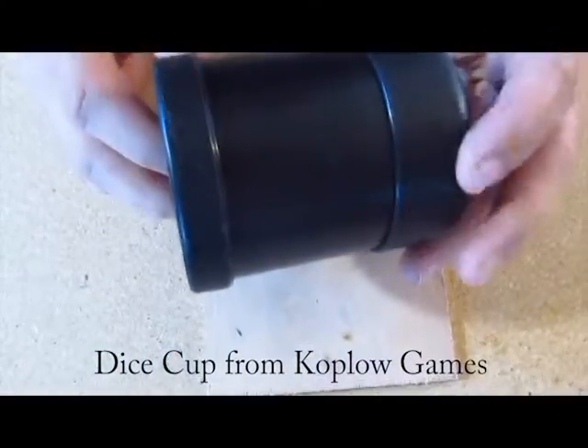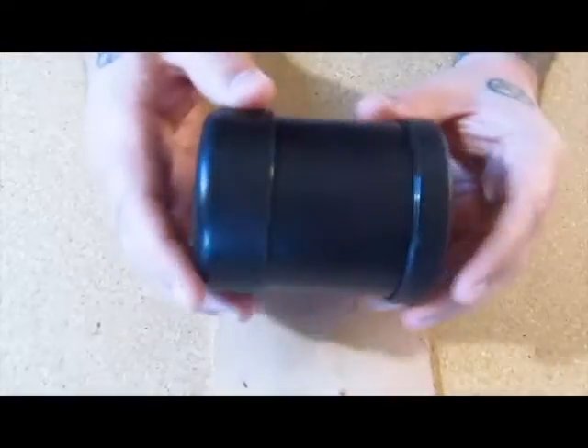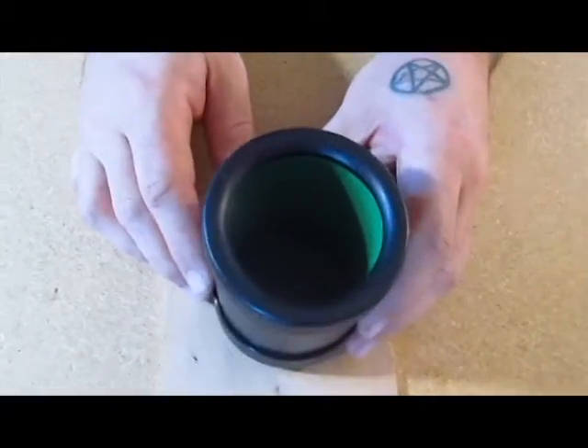We have a Dice Cup from Kaplow Games. Felt lined. Rolled up pretty nice. Nice solid plastic. My children will have fun with that.